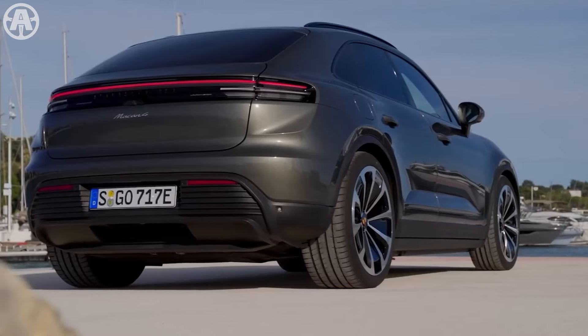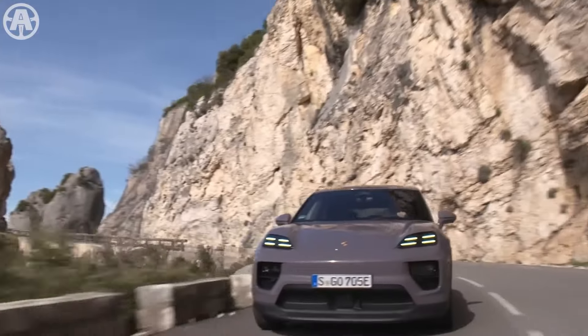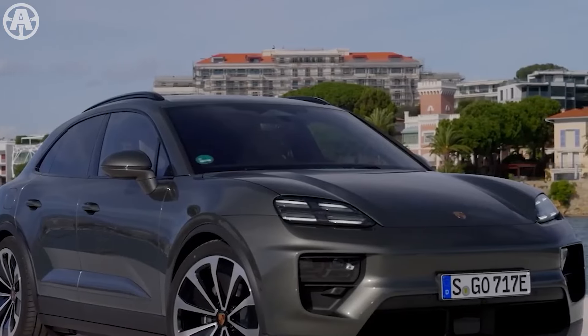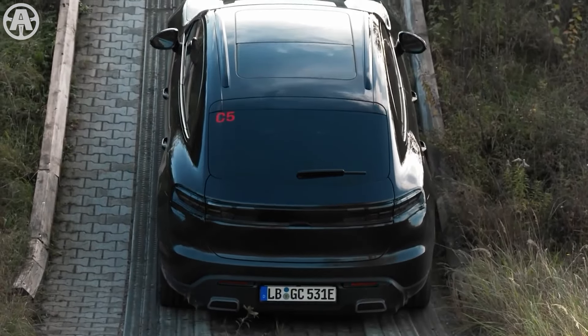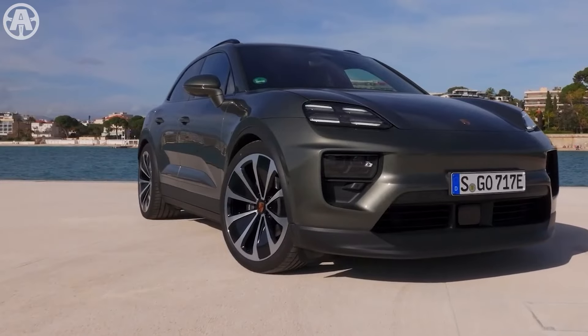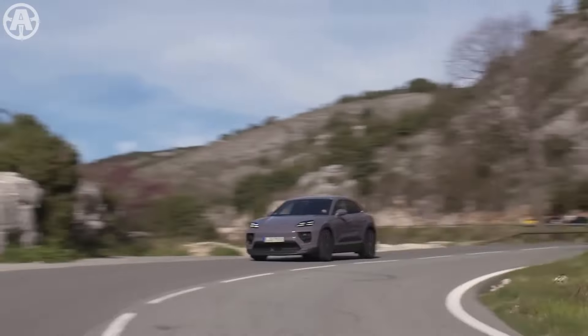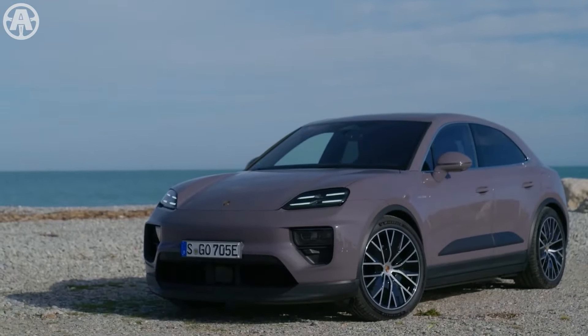The Porsche Macan 2024 is a stylish and sporty SUV that combines luxury with performance. Known for its sleek design and powerful engine options, the 2024 Macan offers a thrilling driving experience while maintaining the comfort and practicality of an SUV.